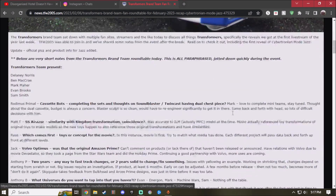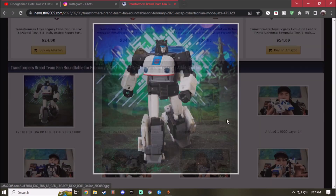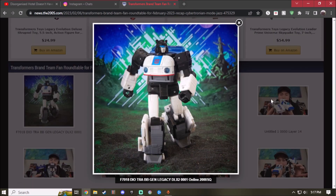So Jazz looks absolutely amazing. He's representing the first episode of Transformers G1 from the first season, with his Cybertronian vehicle mode.